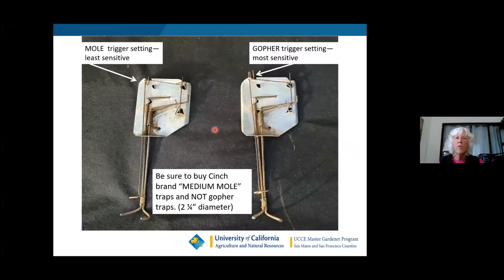For the cinch trap setting: the least sensitive is for moles, and the most sensitive setting is for gophers. Also, when purchasing, be sure to get the medium mole traps — not a regular gopher trap, which is typically three inches wide and meant for plains gophers that are bigger than our local pocket gophers. You need the two-and-a-quarter-inch diameter, referred to as a medium mole trap. You can find them online at Amazon or HomeDepot.com, usually two to a pack.